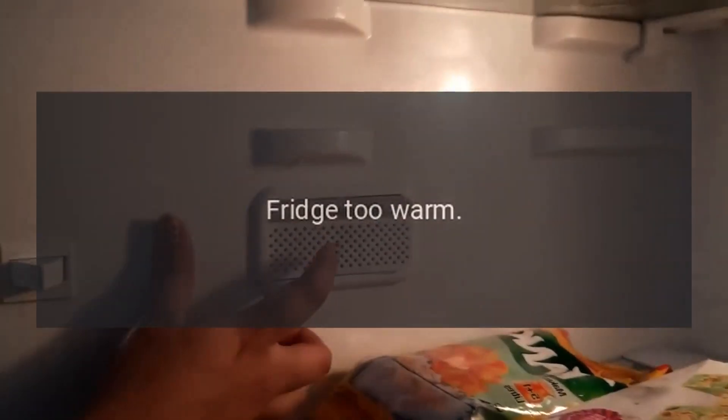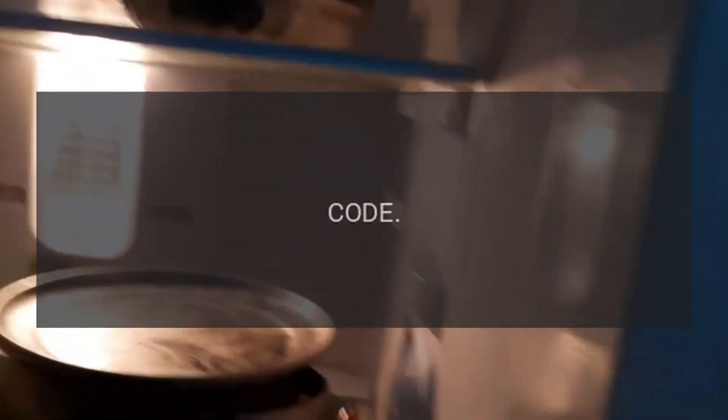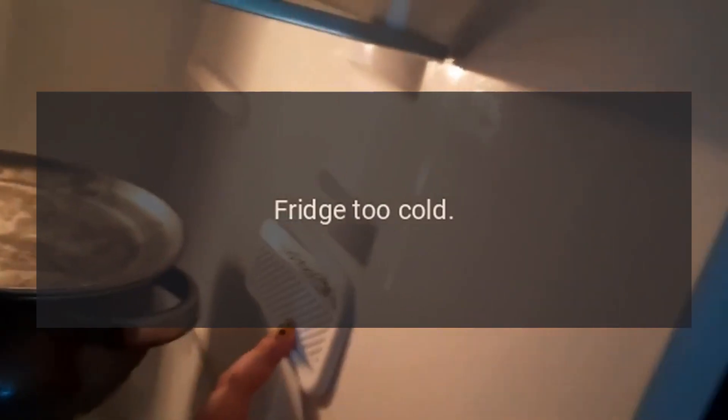Code: Fridge Too Warm. Problem: Fridge too warm. Code: Fridge Too Cold. Problem: Fridge too cold.